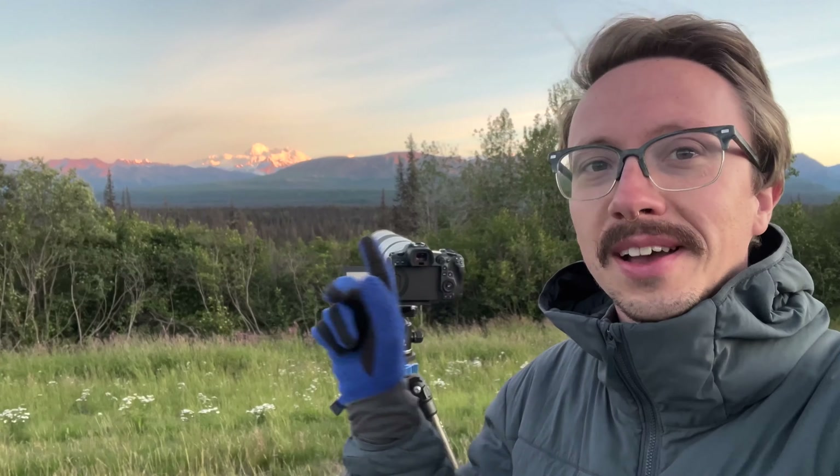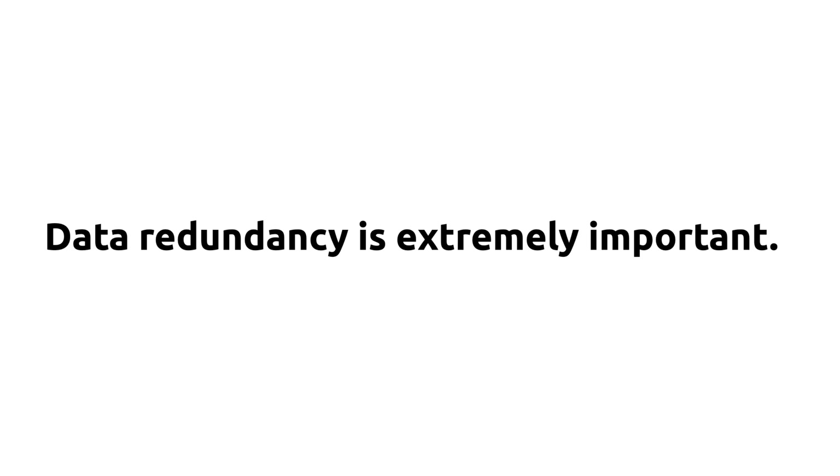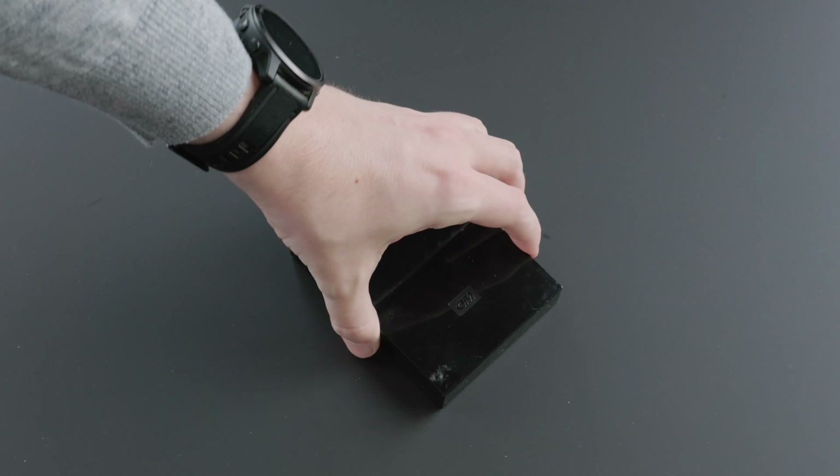I'm a full-time landscape photographer who lives on the road making content, and as someone whose livelihood relies on my photos and videos, data redundancy is extremely important to me. If you're someone whose photos only exist in one spot, or you've got a bunch of drives laying around, or you struggle with workflow management, then this video is going to be for you.